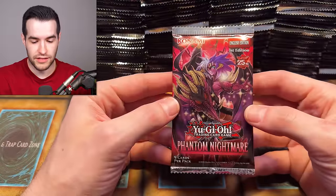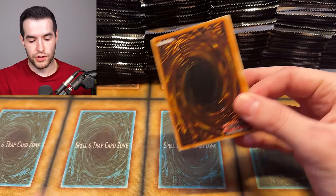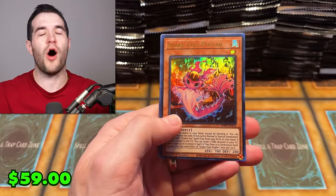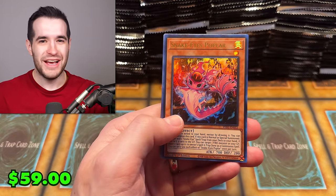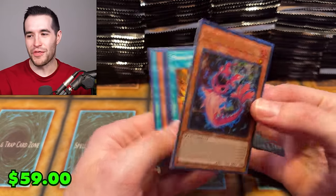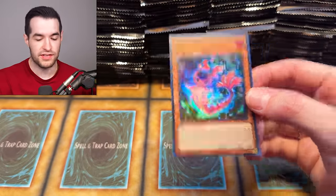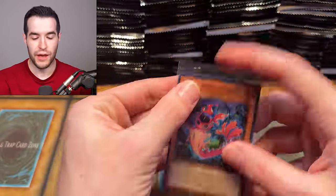We have 288 packs. First pack — we pull the best card in the set, a $70 ultra rare at the moment. It's probably going to go down a little bit because of the pre-release, but right now as I'm recording this it's $70 on TCG Player. First pack!